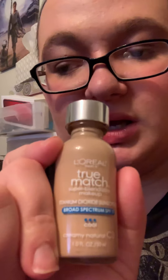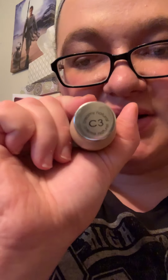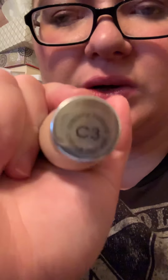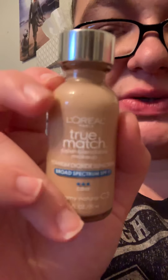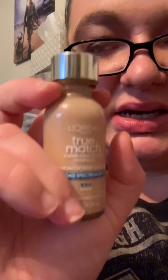It's in the color C3 Creamy Natural. The C on the L'Oreal True Match foundations stands for cool, the N for neutral, and the W for warm. I actually did not realize that — I thought they were all the same formula, but there are actually different formulas. I can already say I might like this one because I used to use it.